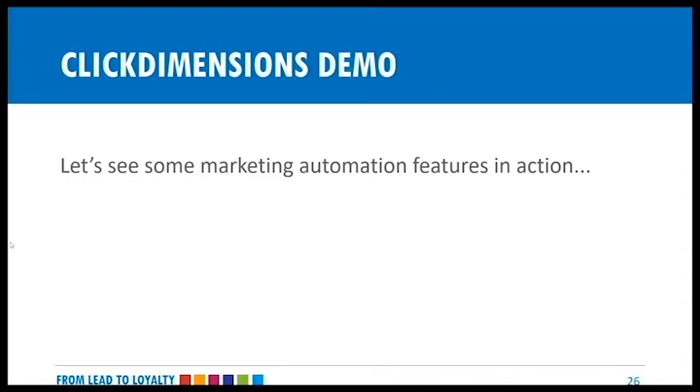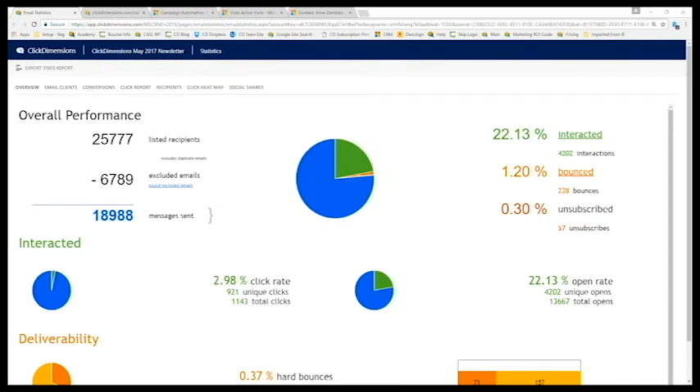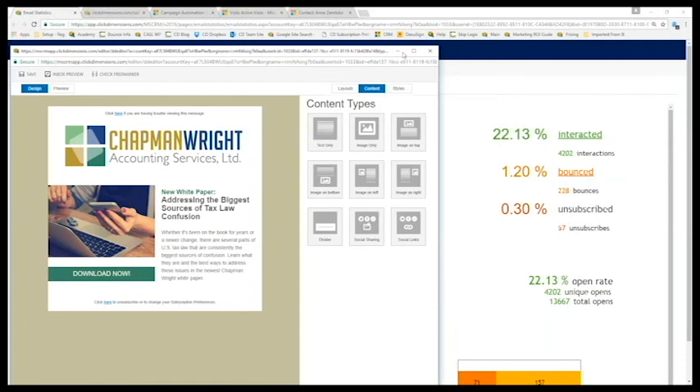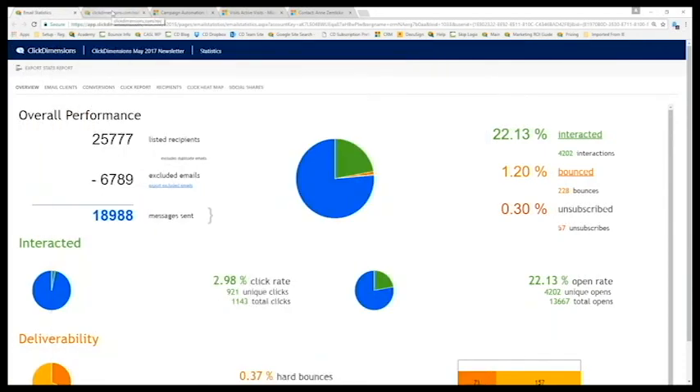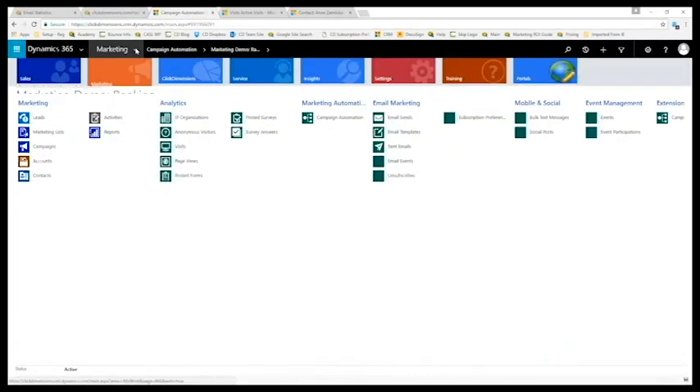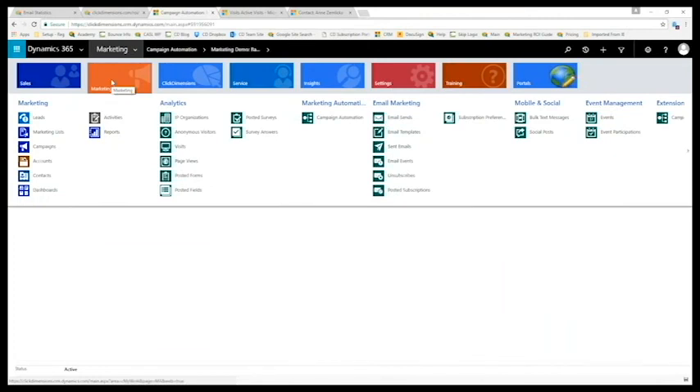Some final thoughts before we take a look at the ClickDimensions demo. The relationship between customers and businesses has changed dramatically in recent years, shaping the roles and responsibilities of sales and marketing and the connection between the two. As the landscape continues to change, marketing automation becomes less of an 'if' and more of a 'when.' With a comprehensive suite of features, a marketing automation solution is an essential tool for attracting and nurturing leads, clients, and customers for greater revenue generation and business success both now and in the future.